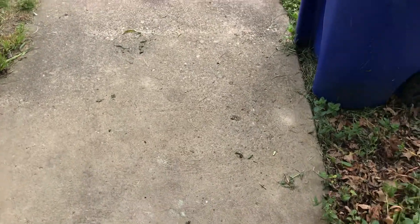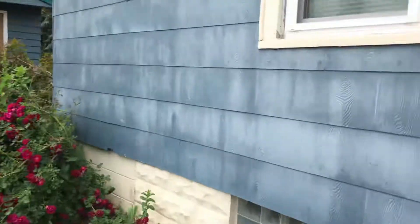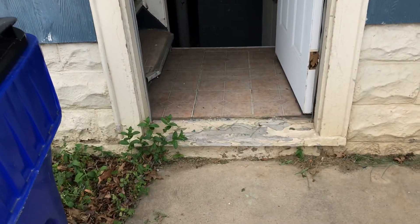Fix all the drywall damage. Put a screen door on the back side door. Paint the landing.